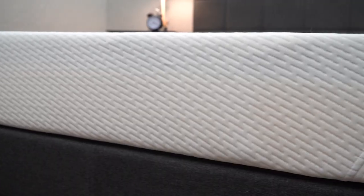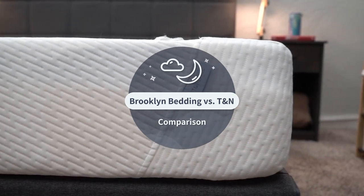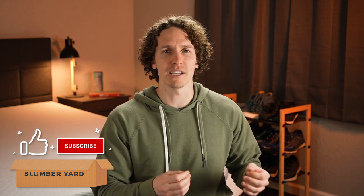Two really popular brands in the online mattress space are Tuft & Needle and Brooklyn Bedding, but which one should you go with if you're deciding between the two? I'm Wes with The Slumberyard, and over here we review all things online beds — mattresses, comparisons, best lists, and so much more. For the purposes of this video, we're putting Tuft & Needle head-to-head with Brooklyn Bedding, more specifically the Tuft & Needle original mattress and the Brooklyn Bedding Signature.